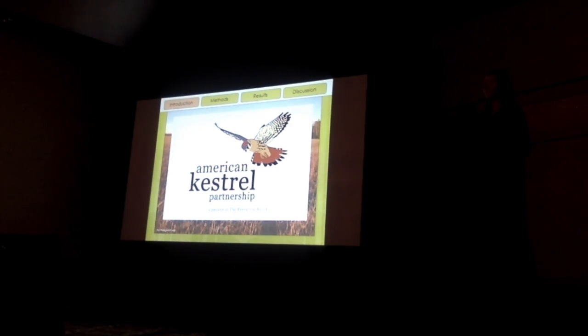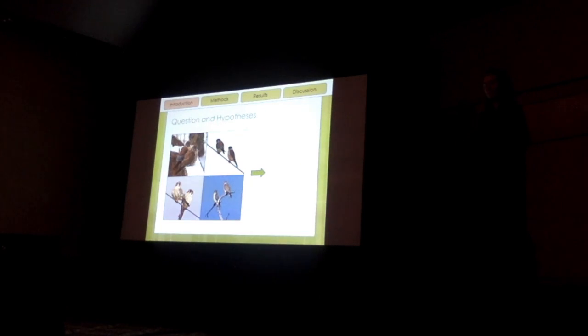But in the end, nobody really knows why we're seeing these declines, and a lot more research is really just needed to better understand these birds. Now, for this study, I was wondering if the sex ratios of kestrels were a function of their density, so I came up with three different hypotheses to address this question.